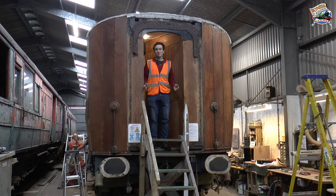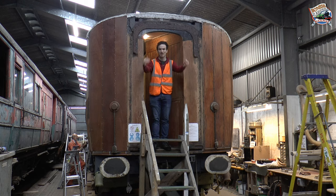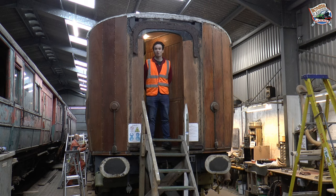So I'm now standing in the gangway of this Grangemouth coach. As you can see, there are a few things missing here — we're missing the rubber gangway hoods and the steel gangway plate that sit here and allow our passengers to walk between coaches on the train.